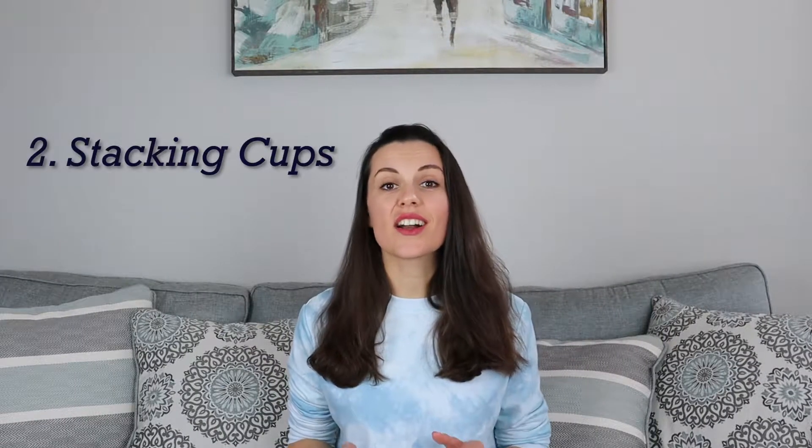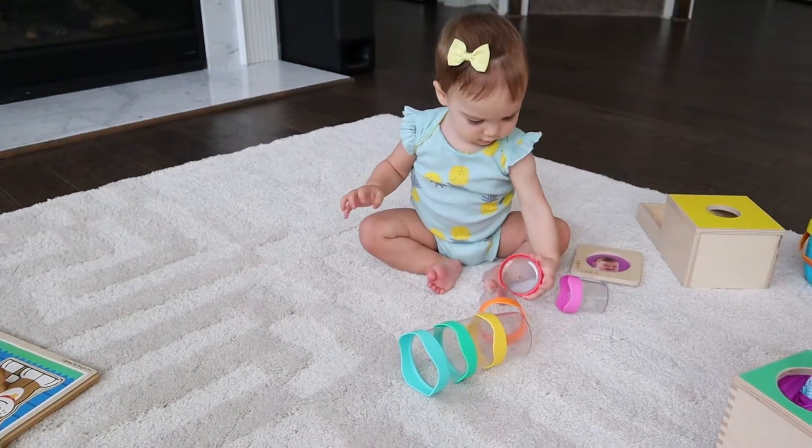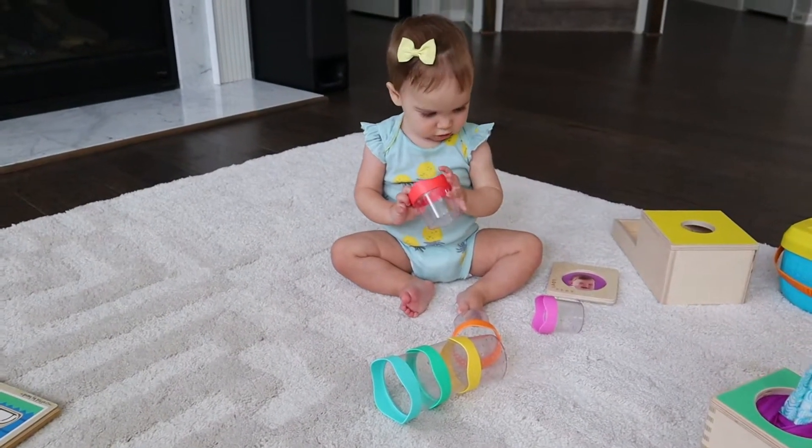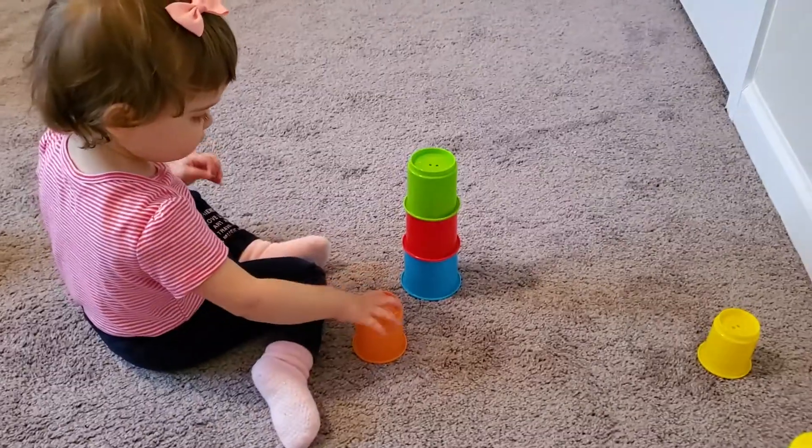Other toys that I love are stacking toys. Before 12 months they would just knock them over and that would be lots of fun for the baby. And eventually the baby will be able to put one cup on top of the other, building a tower.